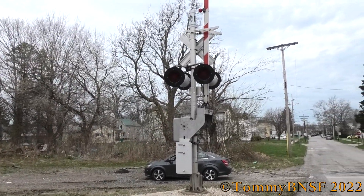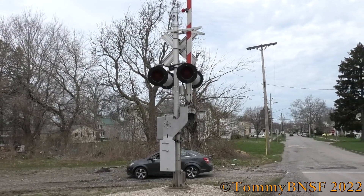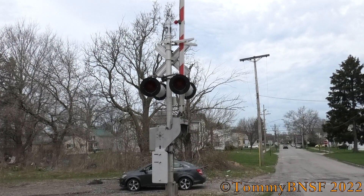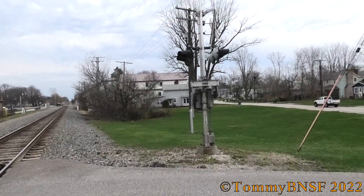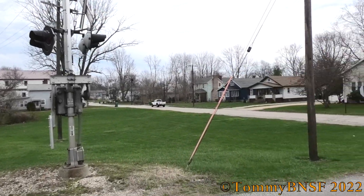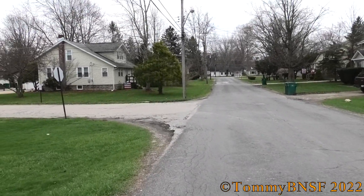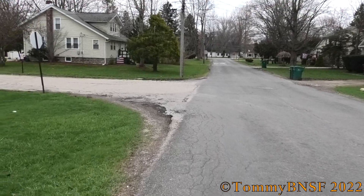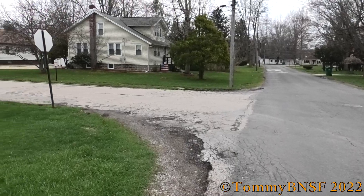These signals were installed sometime in the early to mid 2000s. I'm guessing they probably replaced gateless signals or maybe old gated ones — no idea what they had. But it's a very typical setup for NS of that time period, and even still today. The appearance of NS signals has not changed much over the last few decades.